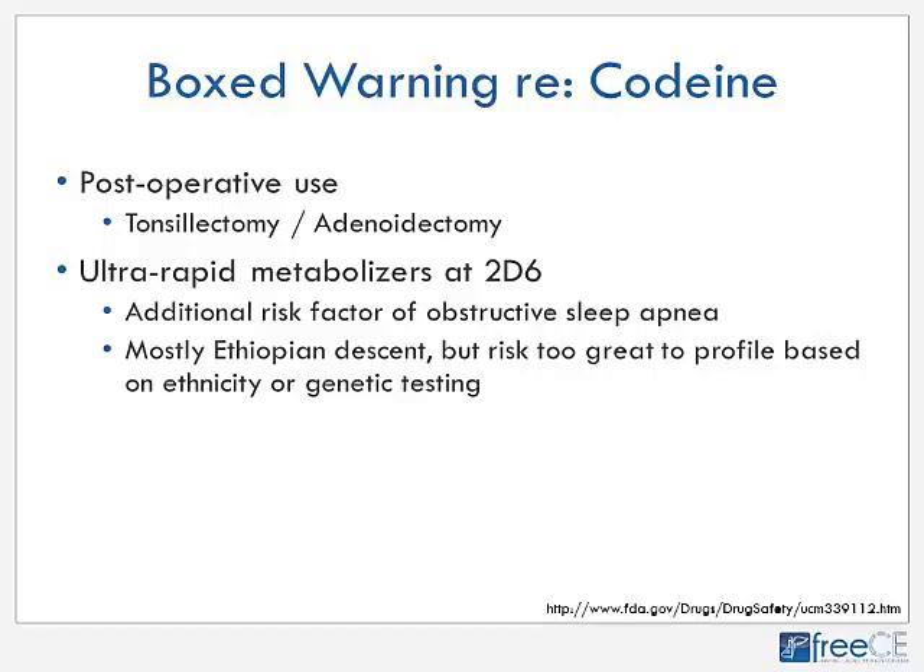Ultra-rapid metabolizers will convert codeine into morphine far more than predicted. Some children are ultra-rapid metabolizers at 2D6 — generally mostly children of Ethiopian descent — but the risk is too great and spans all populations. When you also consider differences in children's risk for obstructive sleep apnea, the FDA felt it better to black-box codeine use postoperatively. There are so many other analgesics we can use postoperatively, so it's best to avoid codeine and products like Tylenol #3.